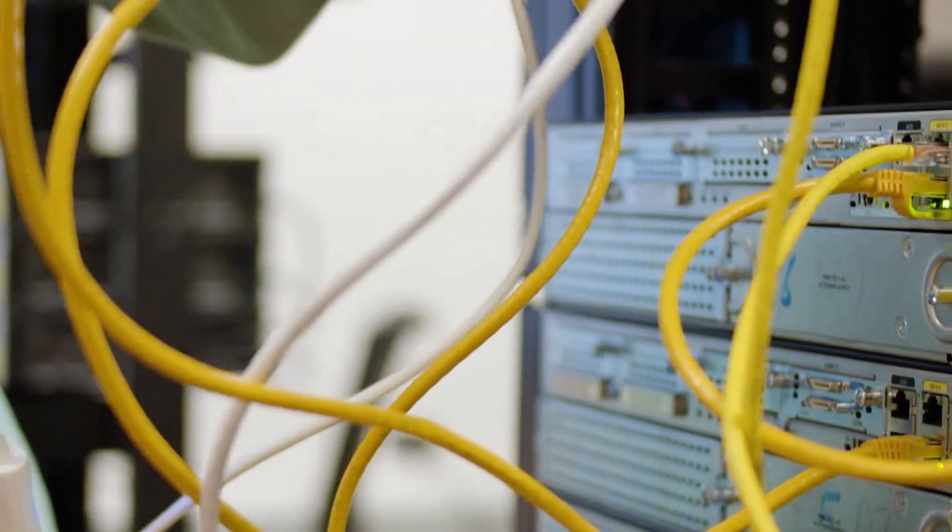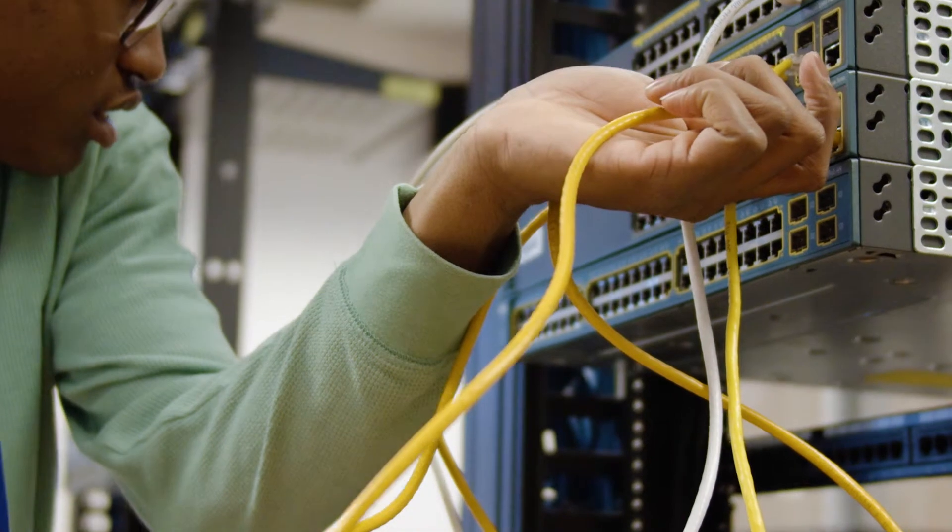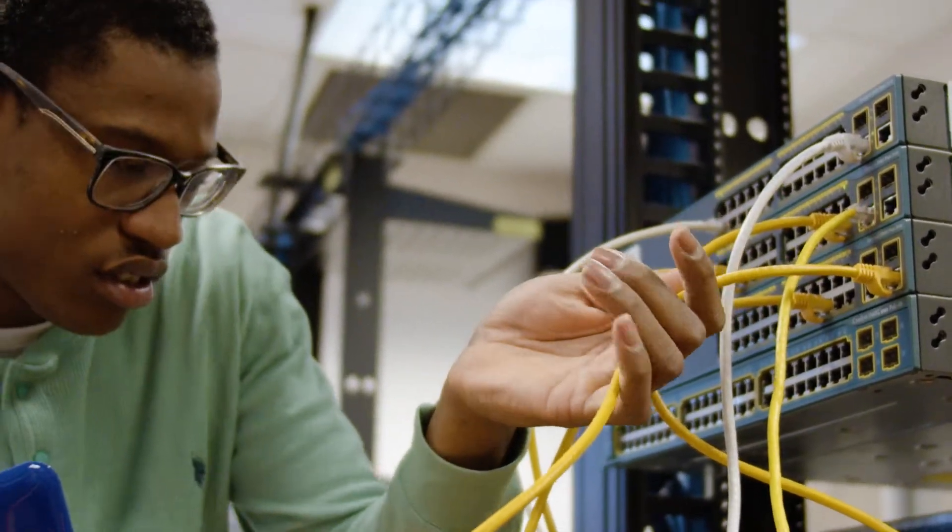The cybersecurity field, especially in the Baltimore-Washington region, is really hot right now. The unemployment rate is at zero percent, which means everyone who wants a job in cybersecurity who's qualified can find a job. Many of our students in the program find employment in the field before they even graduate.